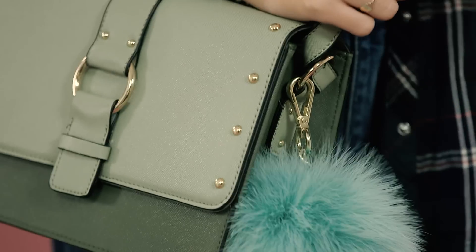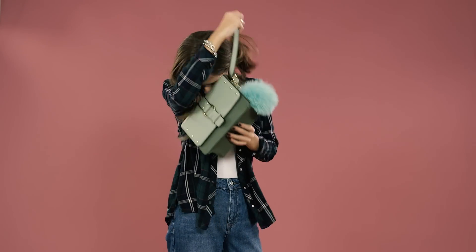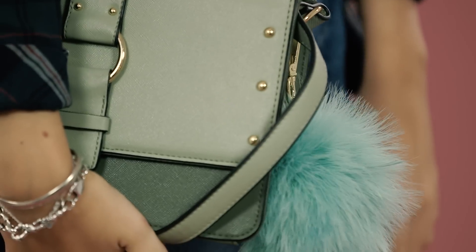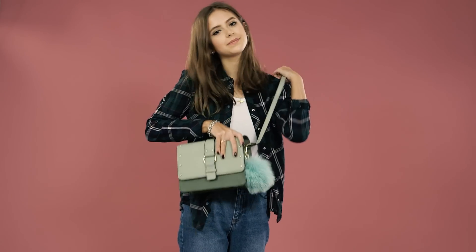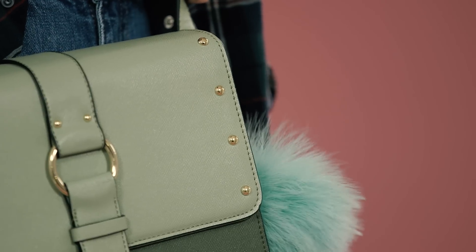Everyone needs a good small bag for going out at uni and this one from New Look is perfect. I like the colour because it will add a little pop to any of your outfits, and you can also wear it cross body so you don't lose anything. It also has this fun little pompom which is so on trend right now.